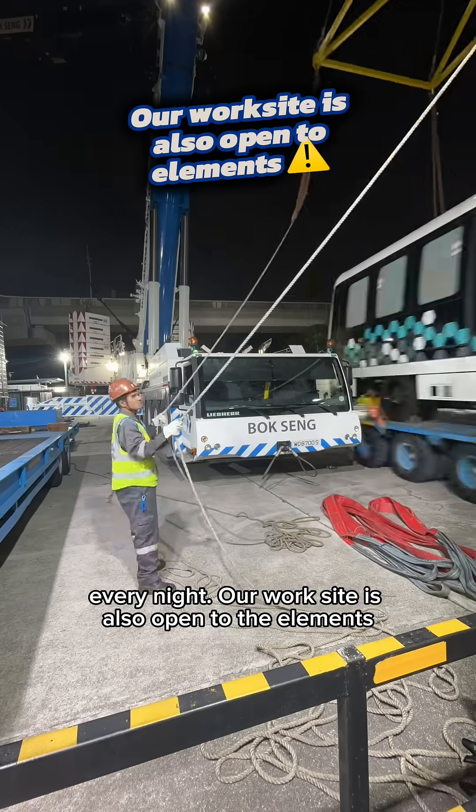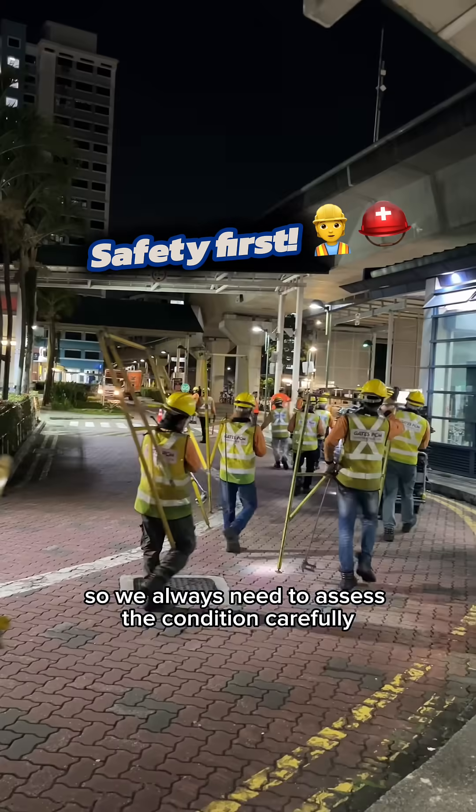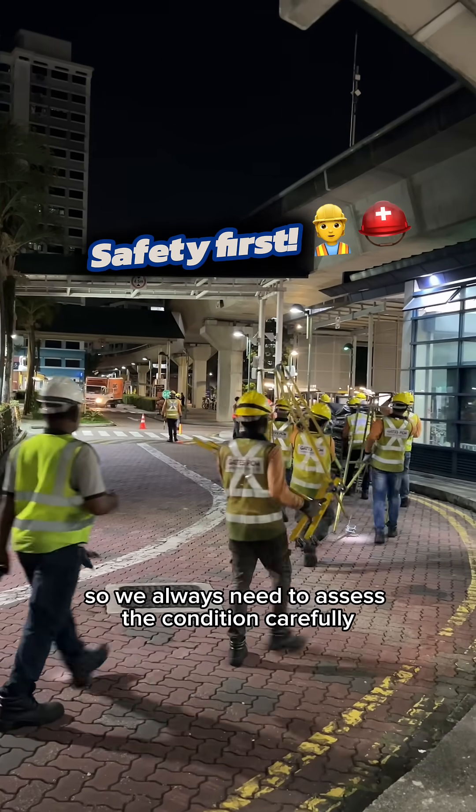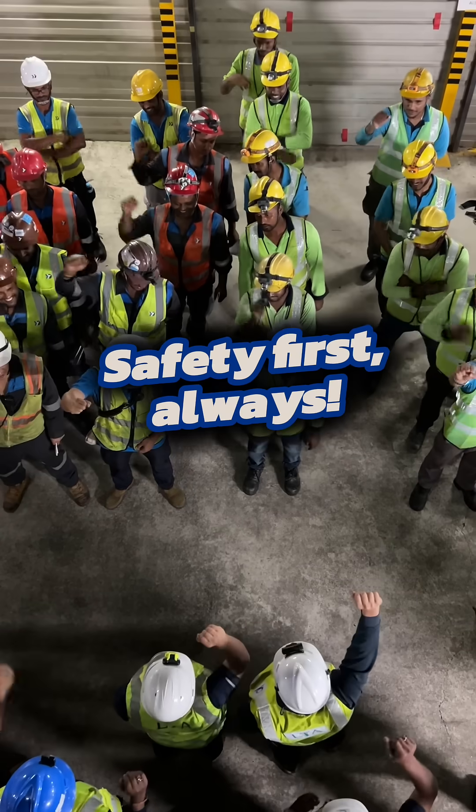Our work site is also open to the elements. Sometimes it rains and gets slippery. So we always need to assess the conditions carefully before proceeding with the works. Safety first, always!